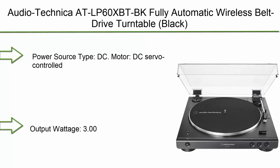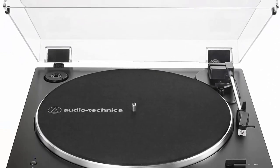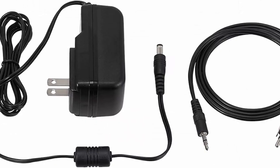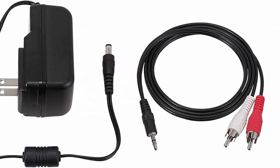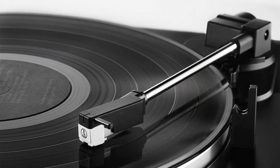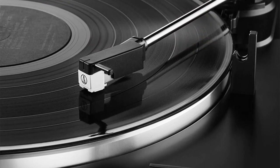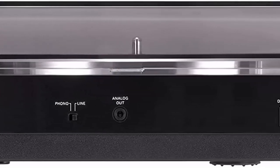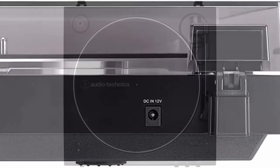Number 2: Audio-Technica AT-LP60X BTBK — fully automatic wireless belt drive turntable, black. Power source: DC motor, DC servo controlled. Output wattage: 3W. Included components: turntable, detachable RCA output cable, 3.5mm male to dual RCA male adapter, 45 RPM adapter, and removable hinged dust cover.